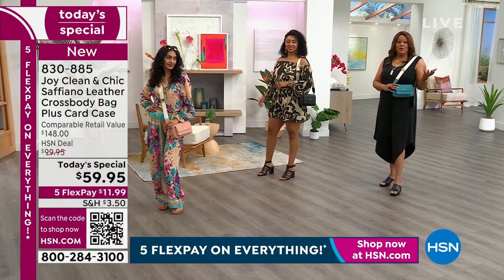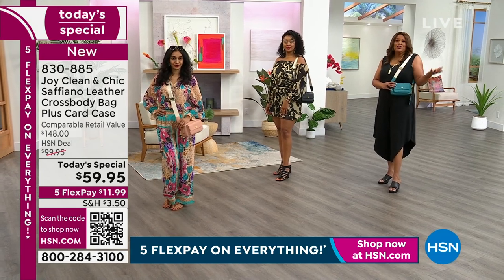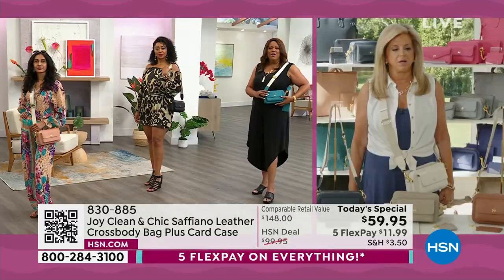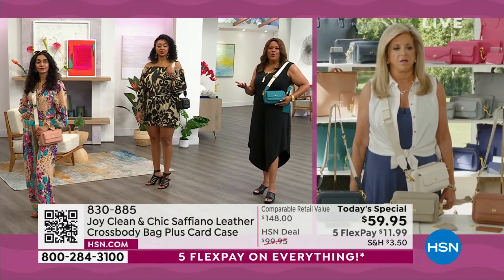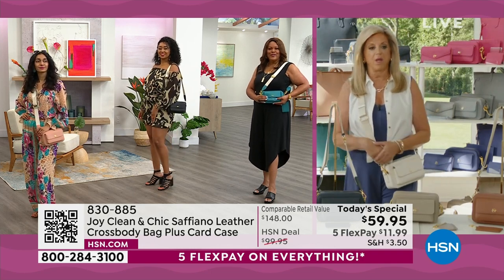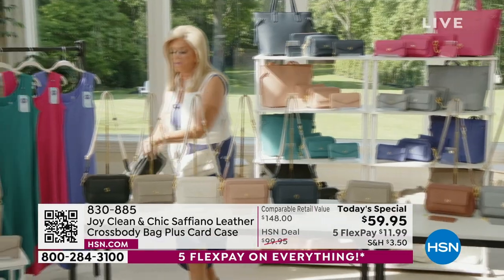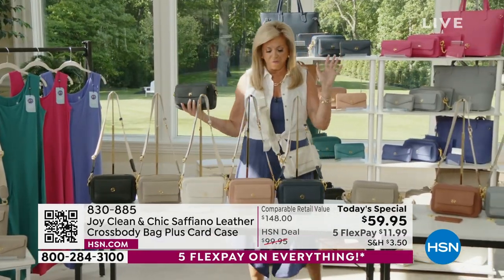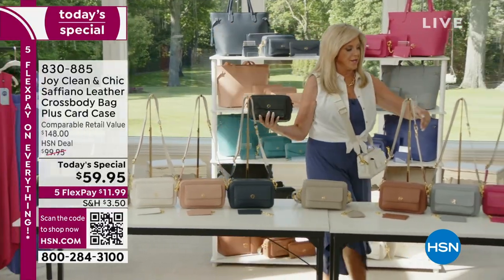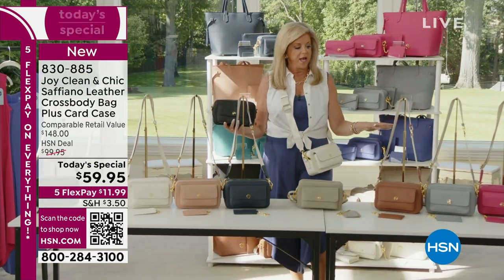Whether you're going to an amusement park or a park or a concert or art festival, I love that you could also take this to a wedding or a fine museum. It's beautiful. The black, the blush, the magenta, and the teal — you must get on top of that if you want it. And the cognac.